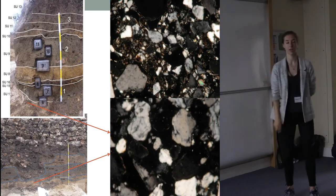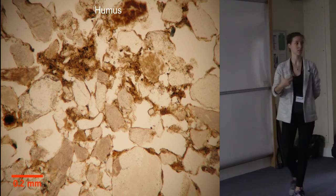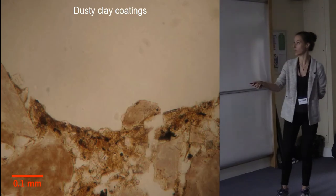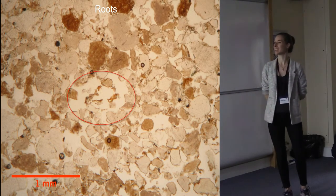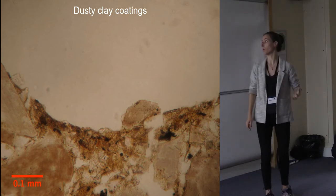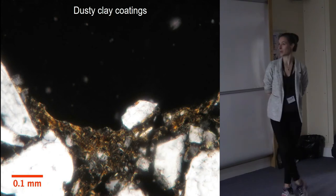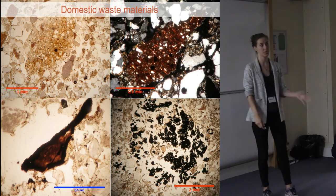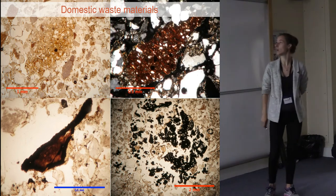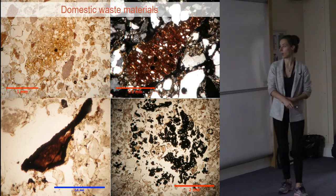Here is the difference between the parent material and this first dark earth: there is an enrichment of humus, which is quite clear in this part of the profile. We also see an increase in bioturbation, dusty clay coatings appearing which are showing us a disturbed open surface, and an input of domestic waste materials which is initially relatively limited but then increases through the layer. We see some building materials — silt or daub — pottery, organic material, and charcoal, some of which is fragmented in situ.